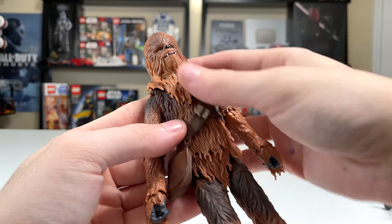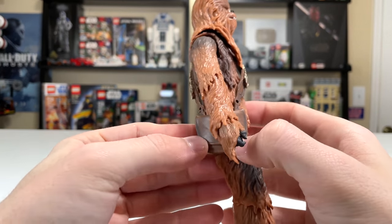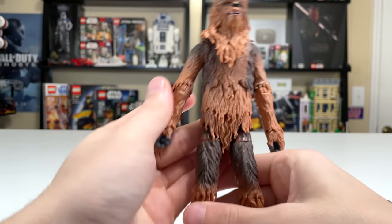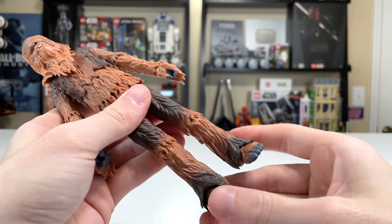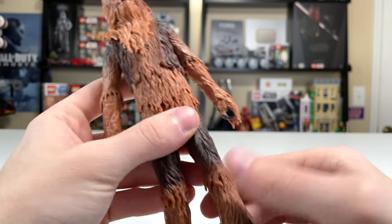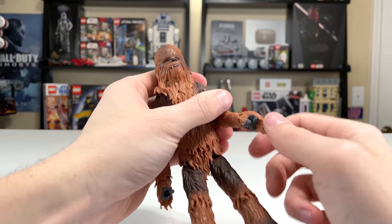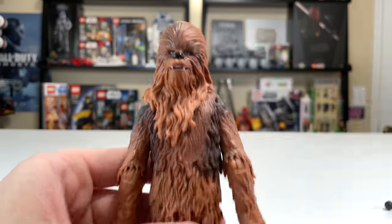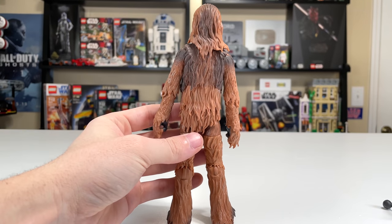Chewbacca is an absolute monster. He comes with a bowcaster that comes in two parts — mine is bent, but you can kind of bend it back. They made his hair pretty free-flowing, and it looks really good with some nice coloring. He has his bandolier with a satchel — the satchel doesn't open and there's nothing contained in it — but it can be pulled right off if you want a satchel-less look, kind of like the Solo Star Wars Story era. The feet have slight posability. The knees only have a single joint, which when bent exposes a non-hair-covered part. His hands are covered nicely with hair on top, and his face print looks much better than Rey's, that's for sure.